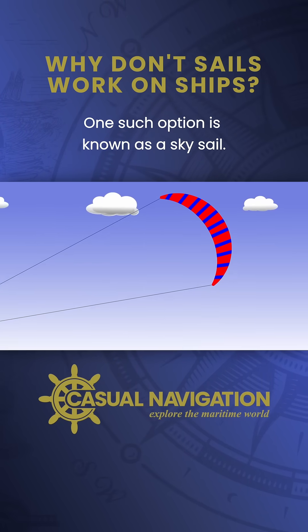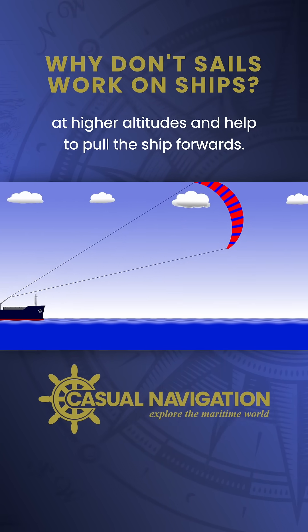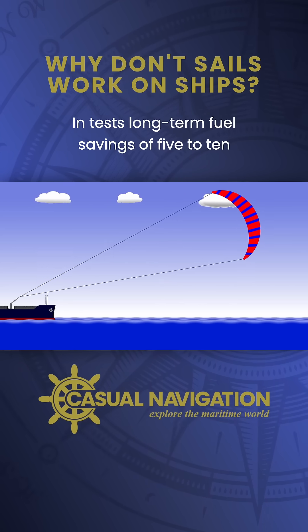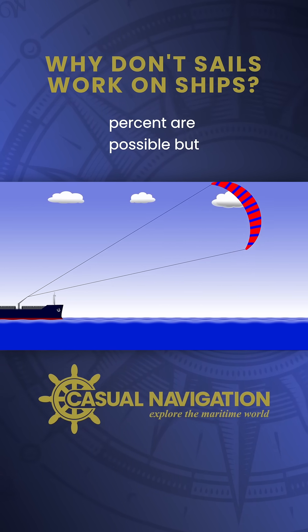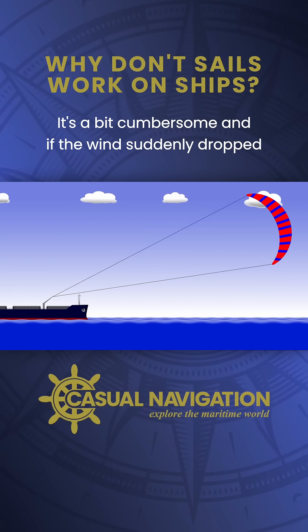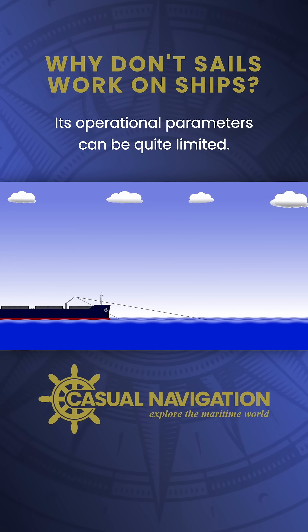One such option is known as a Sky Sail. It's basically just a big kite that's designed to catch the wind at higher altitudes and help to pull the ship forwards. In tests, long-term fuel savings of 5-10% are possible, but there are some limitations. It's a bit cumbersome, and if the wind suddenly dropped, you might risk losing it. Its operational parameters can be quite limited.